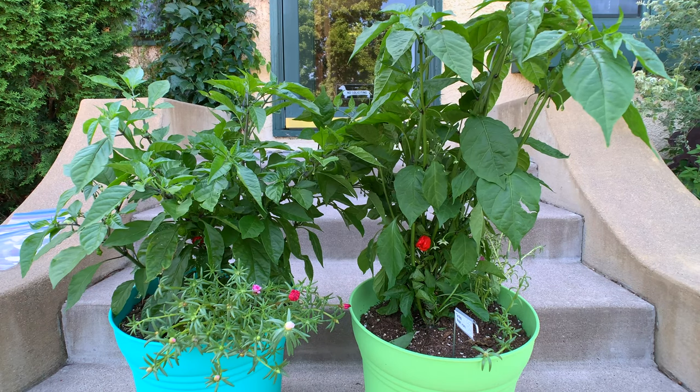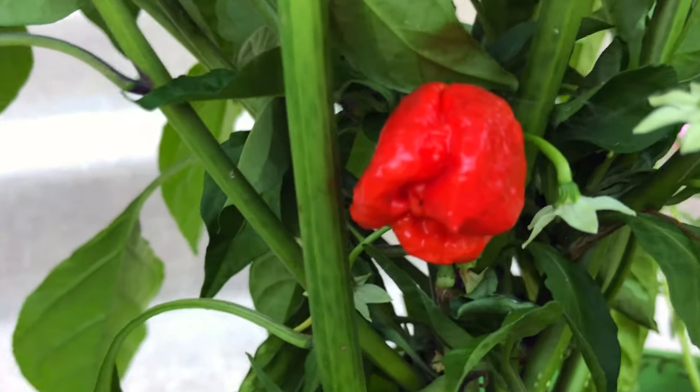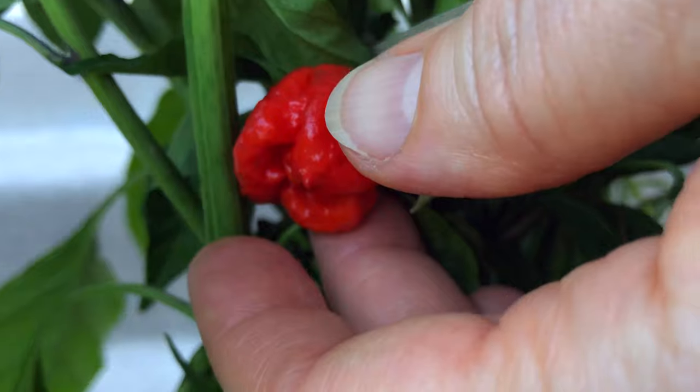Pairing number four is the most mismatched. The Fishner plant is much bigger, and it's the only one of the organic plants to have a fully ripe pepper ready to pick.